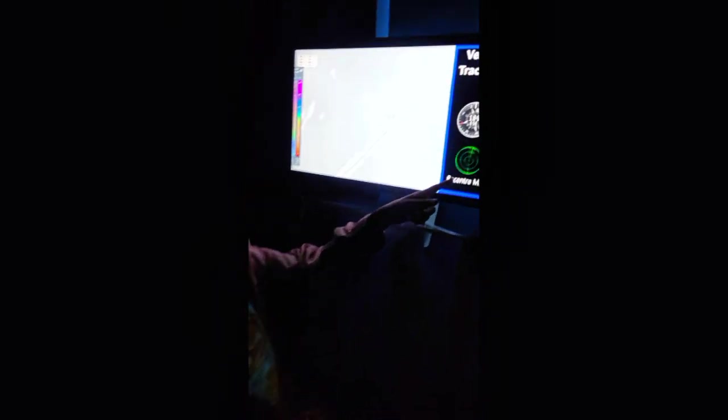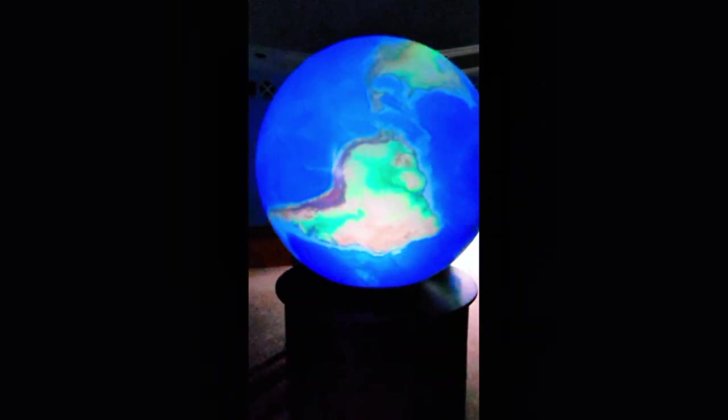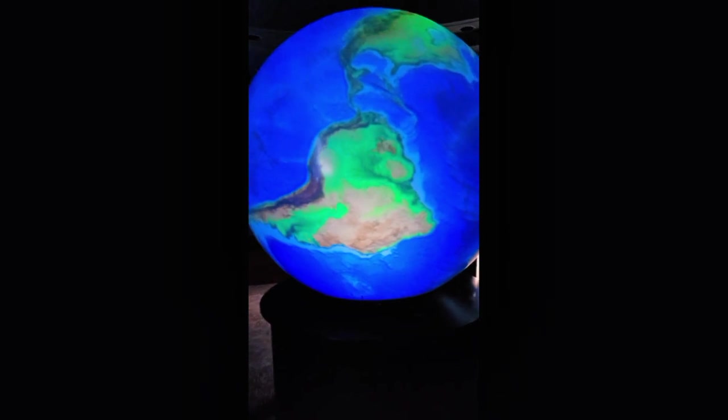Do you think that this is a ghost tracker? Oh my god, that's so scary! This vessel tracking is actually ship tracking — so it tracks ships.